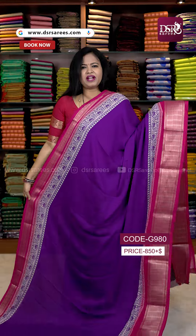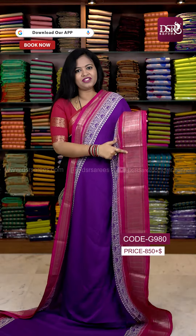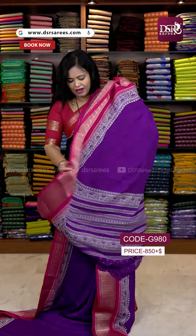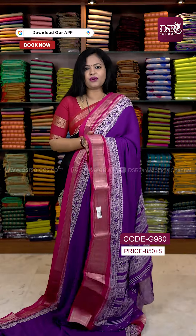The last one in this catalog is a beautiful lavender shade — this lavender is a very unique color — with pink color border, pallu and blouse. This is a very lightweight viscose chiffon georgette speciality.